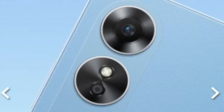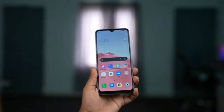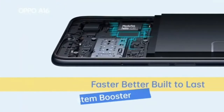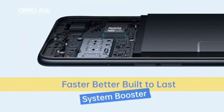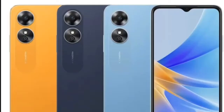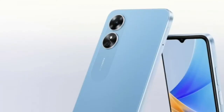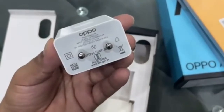The Oppo A17, unveiled last month, debuted today in India. It comes in a single 4GB, 64GB configuration with a price tag of 12,499 Indian rupees — $152 or 154 Euros — and two color options: midnight black and sunlight orange. It's already available for purchase through Oppo's official Indian website and other online and offline retail channels.